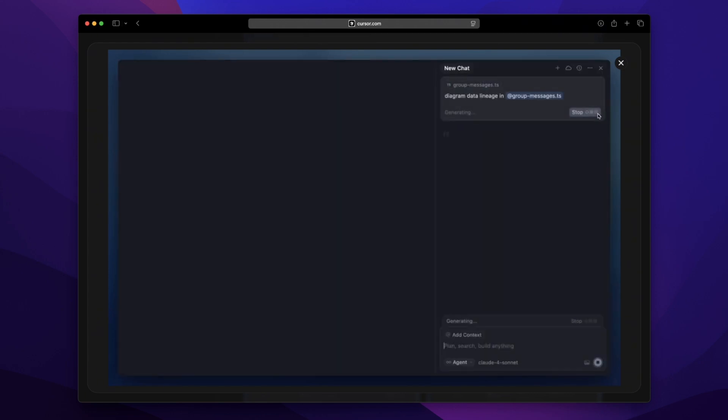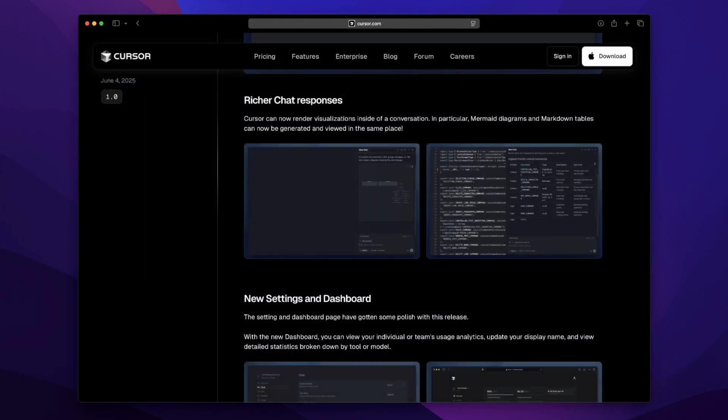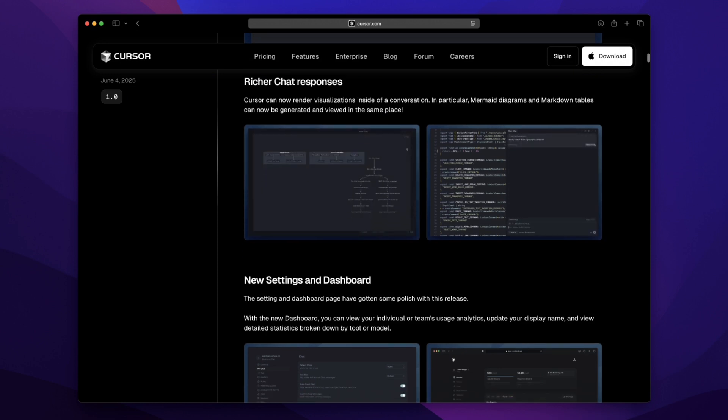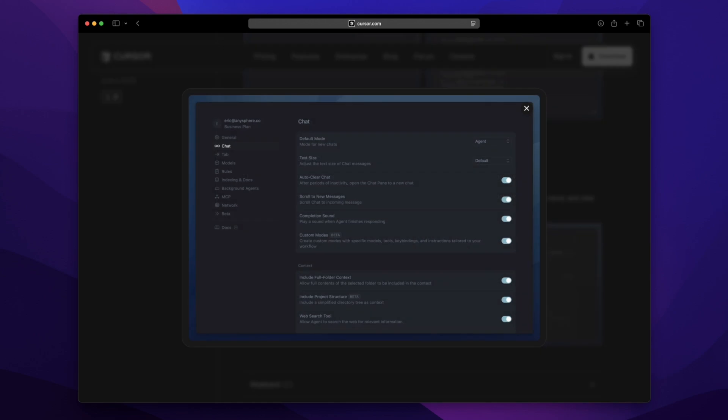Settings and dashboard got a refresh too — not just cosmetic, it's genuinely useful. Analytics breakdowns by model or tool, admin options like disabling privacy mode, or pulling metrics via an API. Cursor feels grown up now, more serious in a good way. It's like they took a step back and said 'what do real users genuinely need?' — and they nailed it.